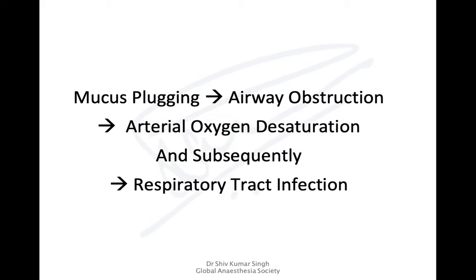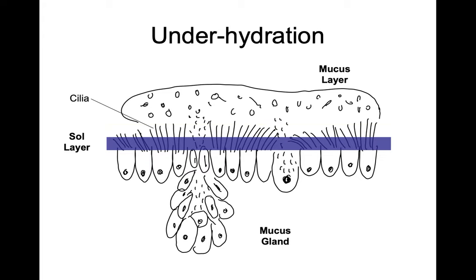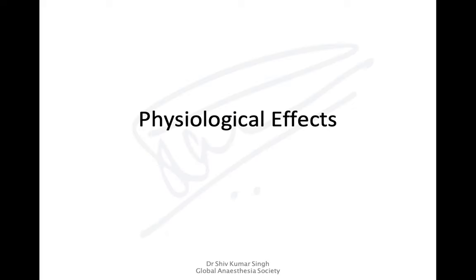Reduced humidity causes mucus plugging, which can lead to airway obstruction, particularly in the lower airways, causing arterial desaturation and respiratory tract infection. In normal tracheal mucosa, the cilia move within the sol layer and propel secretions toward the mouth for expectoration. However, when there is dehydration of the sol layer, cilia become entrapped in the mucous layer, lose efficiency, and this leads to retention of mucous secretions.